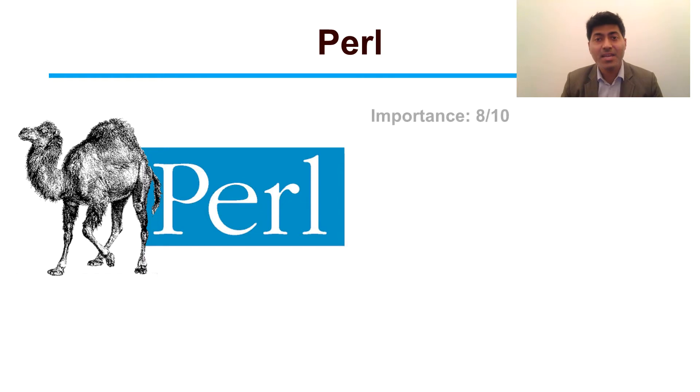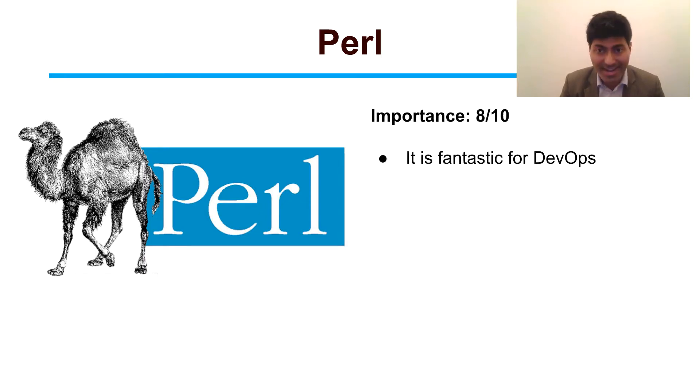The second language is Perl, which is again a very important language in the DevOps circle. It is actually quite important because it is almost available in every system.